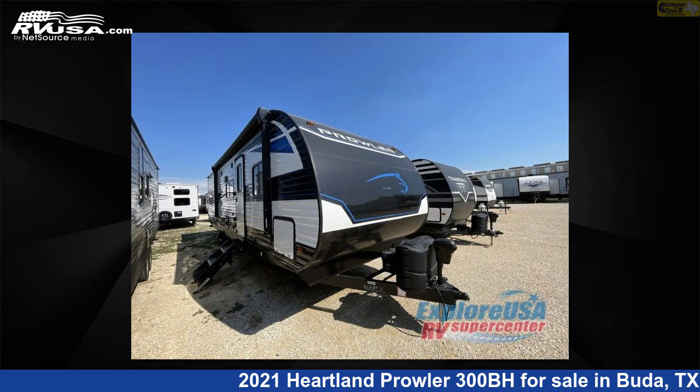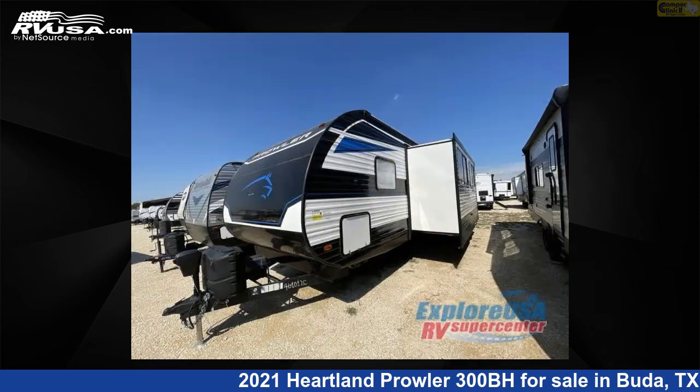This used Heartland is 34 feet 0 inches in length and features one slide-out, sleeps nine, and 41 gallons fresh water capacity.